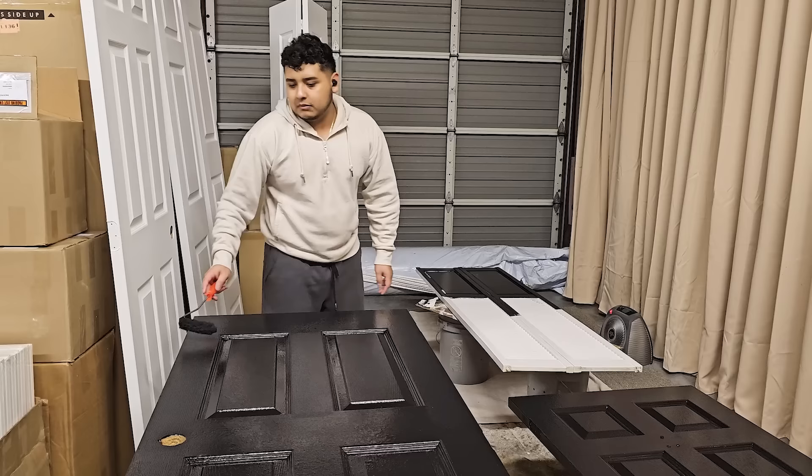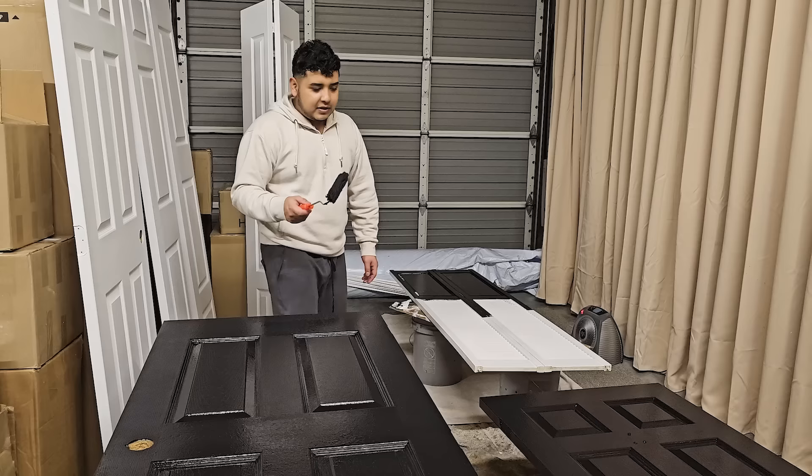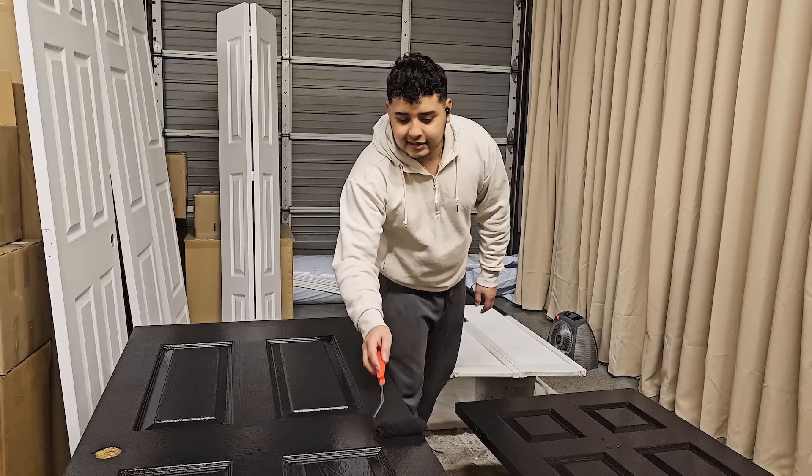This is the first coat of the black paint. I'm probably going to end up doing two coats, maybe three, probably two. It's looking really good. It's going to be a matte finish, so it's not going to be shiny. And it's perfect because it kind of hides imperfections.